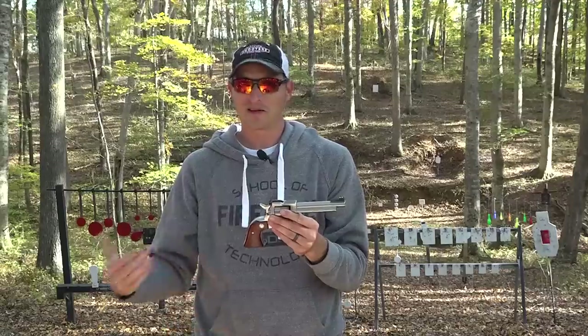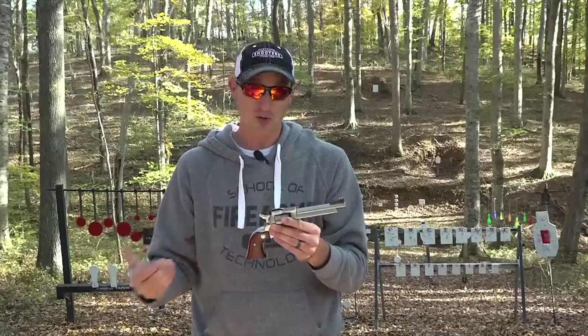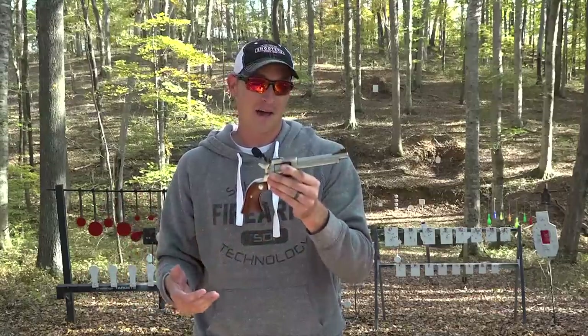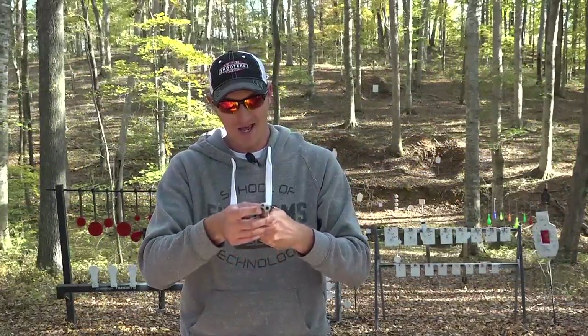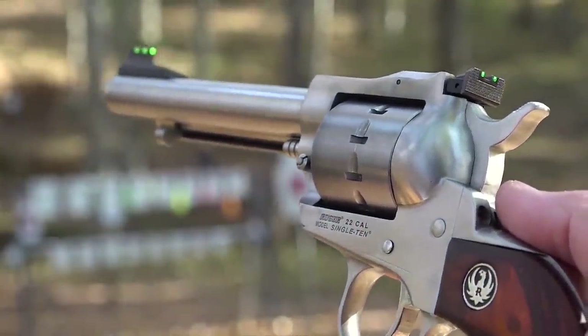The only bad thing about the Ruger Single 10 is it takes a little bit longer to unload compared to the Ruger Single 6, and it takes a little bit longer to load. Other than that, I much prefer the Ruger Single 10 over the Single 6.